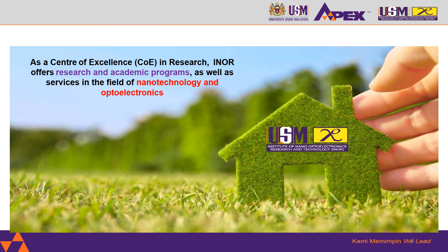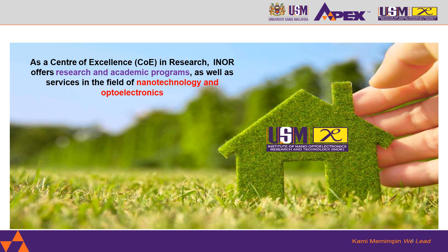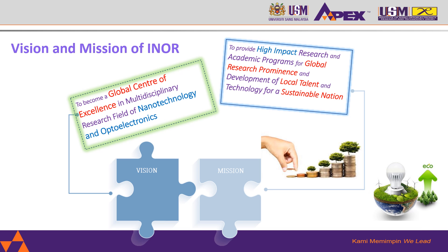INO is a center of excellence in research. We offer research and academic programs and services in the field of nanotechnology and optoelectronics. Our vision is to become a global center of excellence in multidisciplinary research in the fields of nanotechnology and optoelectronics.